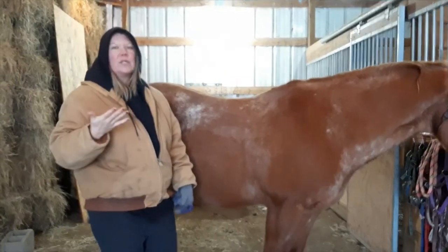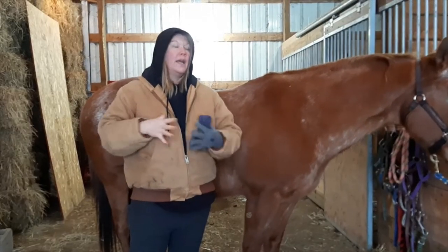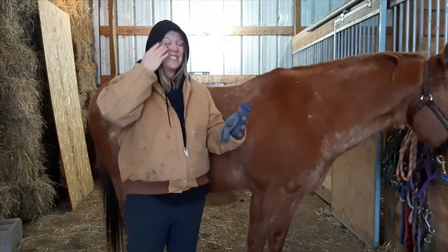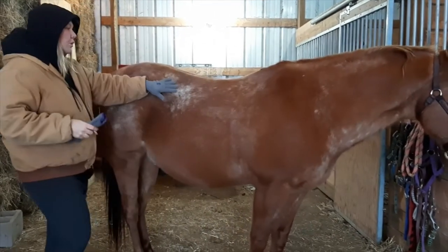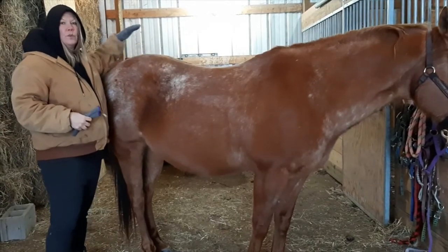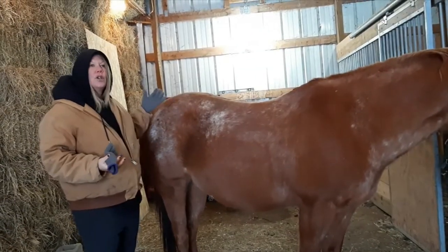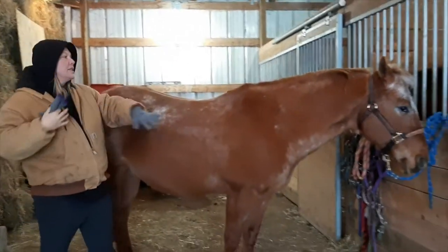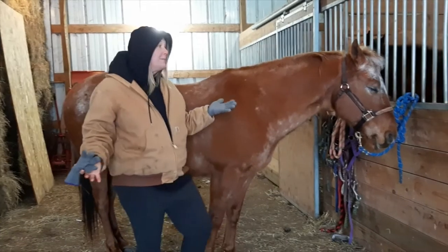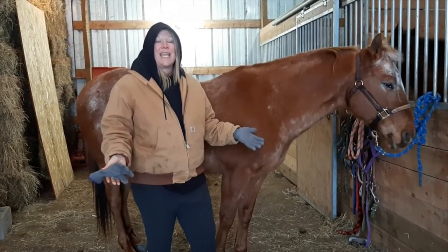That's another Appaloosa characteristic. One other is their coat pattern, which comes in all different colors, shapes, and sizes. Sonny's is the roan pattern. Some will have a blanket on their rump — a white blanket, typically — and maybe have some darker colored spots on it. Some could have spots all over, a little bit like your Dalmatian dog. But they're all different and come in different shapes, sizes, and colors.